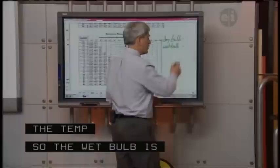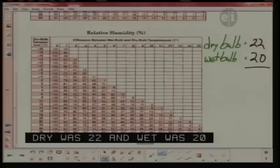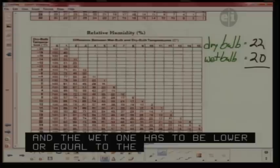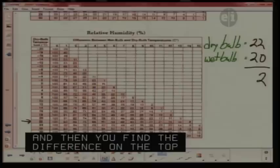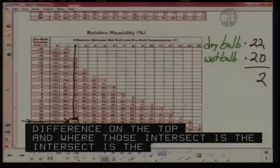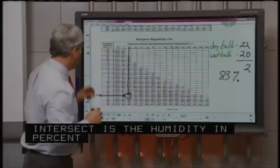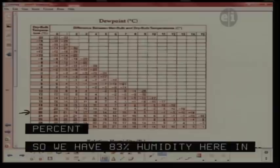Our dry bulb was 22 and our wet bulb was 20. The wet bulb always has to be lower than or equal to the dry bulb. What do I want to do with those two numbers? Go to the table. You go to the dry bulb reading — which was 22 — and find your temperature. Then go on the top for the difference, which is 2. Where those two intersect would be your humidity — in percent. Our humidity is 83% indoors here in the studio. I could also find the dew point the same way using a different chart. We still have 22 and our difference was 2, and our answer is 19 degrees Celsius.